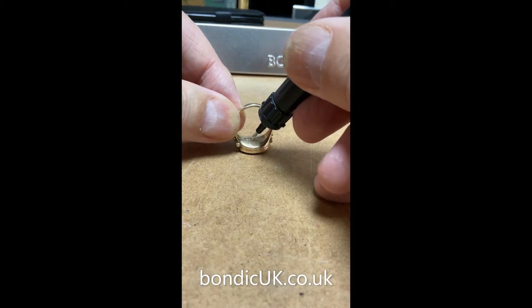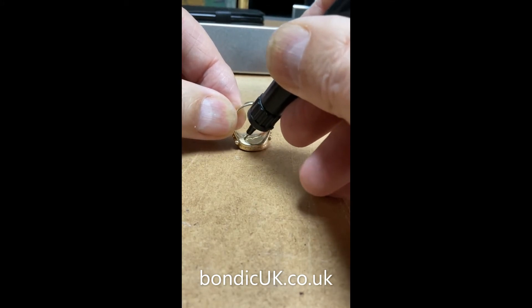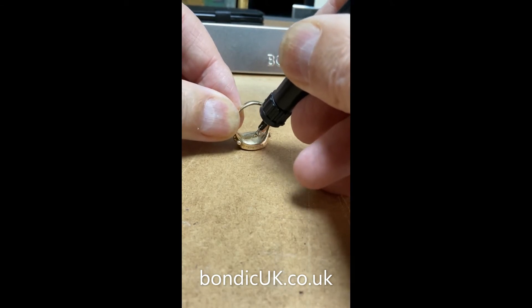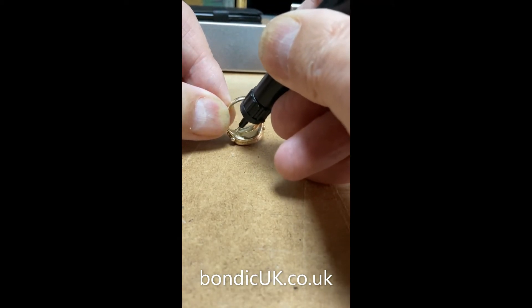...if you can see this wonderful product — Bondic — works really well, and I think it'd be ideal for anybody that's in the jewellery business.